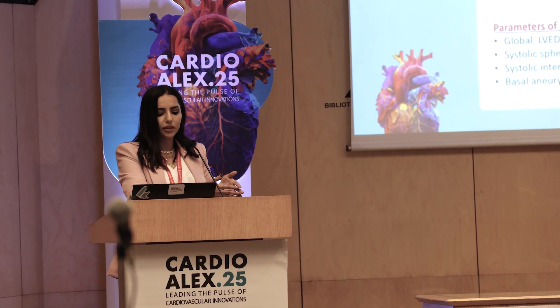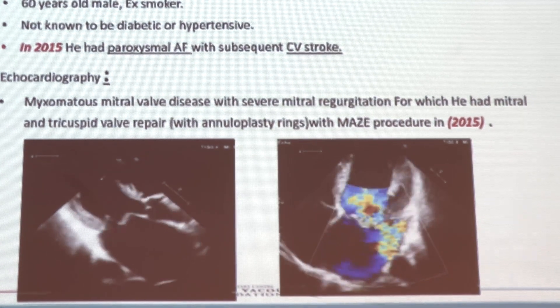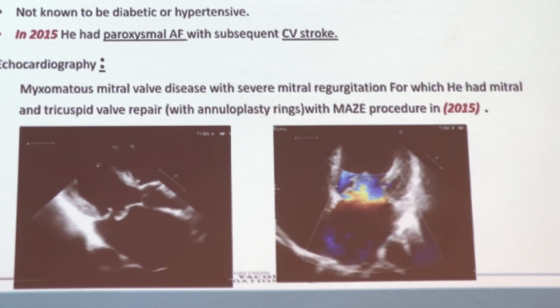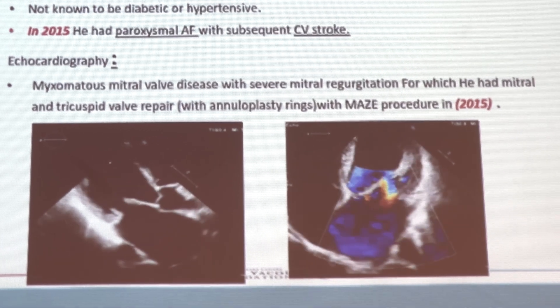Suha Hekal from the Magdi Yacoub Foundation in Aswan presented a very interesting case here at the Cardioalex Conference 2025. She showed a 60-year-old patient with myxomatous mitral valve prolapse and significant mitral regurgitation, as you can see here. The patient was eventually operated and was stable, until all of a sudden the patient developed severe hemolysis with a hemoglobin of 6.